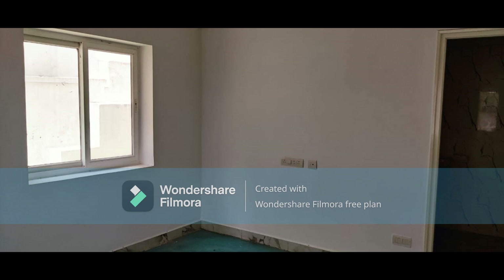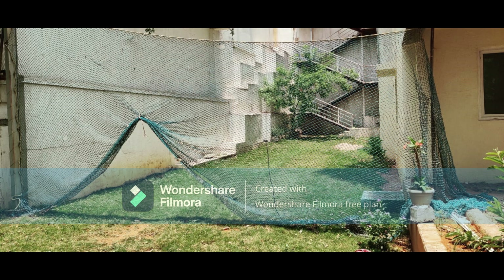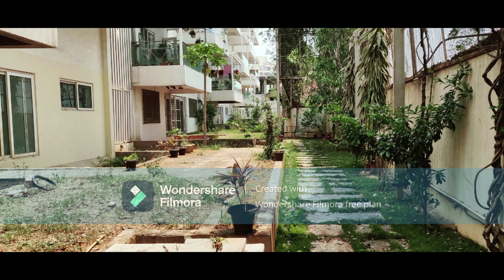Hello, welcome to SV Properties. We have a brand new 3BHK flat for sale at Banjara Hills Road Number 12. Total area is 3474 sft — flat area 2231 sft and garden area 1243 sft. It is north facing, located on the ground floor.